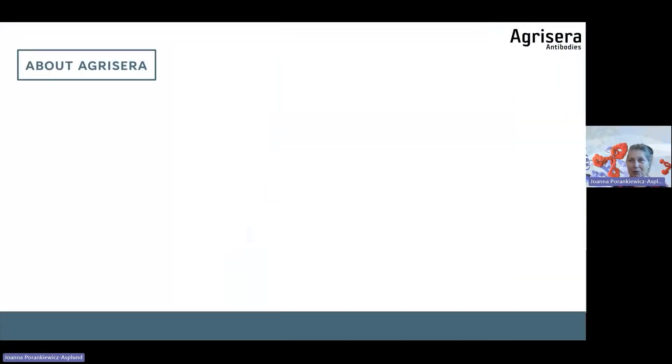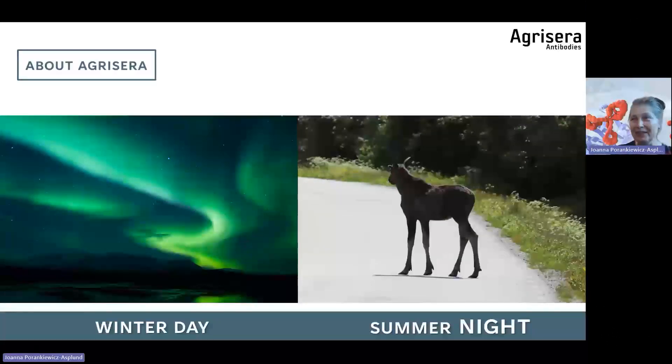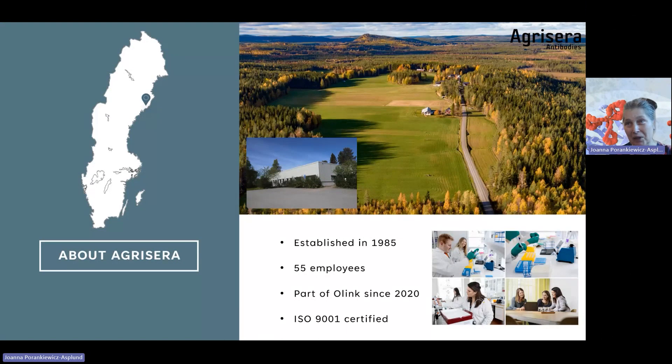I'd like to start with a short presentation about Agrisera and where we are located. This is our winter day with beautiful northern light, and during the summer we have more or less constant light because we are situated quite high up in the north — not at the polar circle, but close to it. We have a laboratory located in Umeå where we do antibody purification and quality control, but our antibodies are produced on a farm located in this beautiful landscape outside Umeå. The company was established in 1985. We have 55 employees and have been part of Olink Proteomics since 2020. We are also ISO certified.